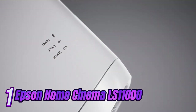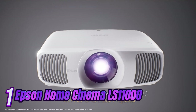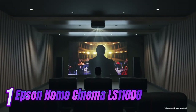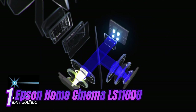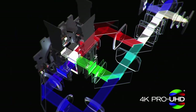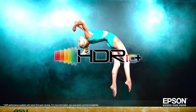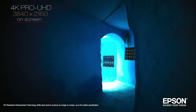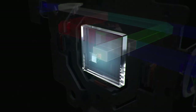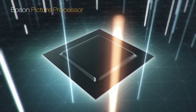Number 1. Introducing the epitome of luxury in home entertainment: the Epson Home Cinema LS11000 Home Theater Projector. Immerse yourself in stunning 4K Ultra HD resolution, vibrant colors, and unparalleled clarity with this state-of-the-art projector. Featuring advanced laser technology, the LS11000 delivers incredible brightness and contrast levels, bringing your favorite movies, shows, and games to life like never before.